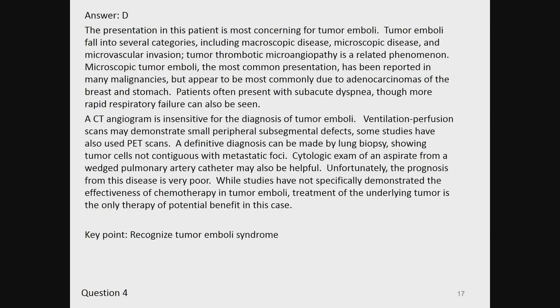The answer is D. The presentation is most concerning for tumor emboli. Tumor emboli fall into several categories including macroscopic disease, microscopic disease, and microvascular invasion. Tumor thrombotic microangiopathy is a related phenomenon. Microscopic tumor emboli, the most common presentation, has been reported in many malignancies but appears most commonly due to adenocarcinomas of the breast and stomach. Patients often present with subacute dyspnea, though more rapid respiratory failure can be seen. A CT angiogram is insensitive for the diagnosis of tumor emboli.